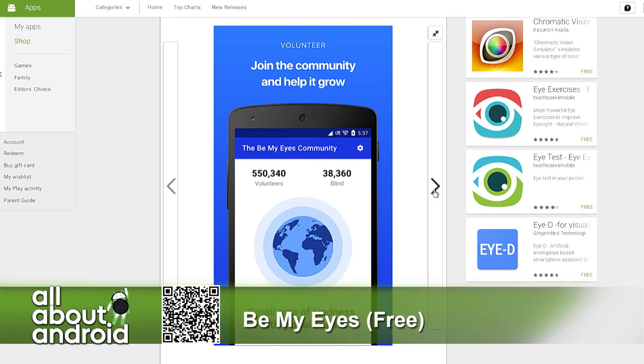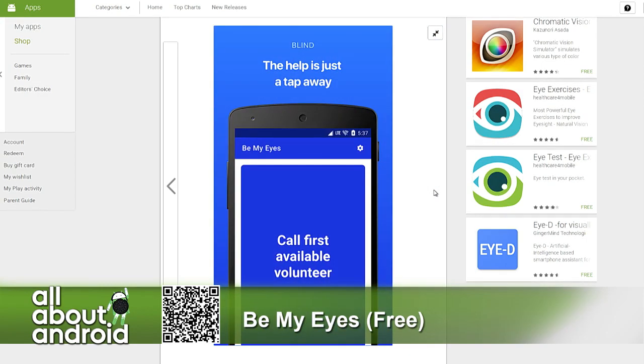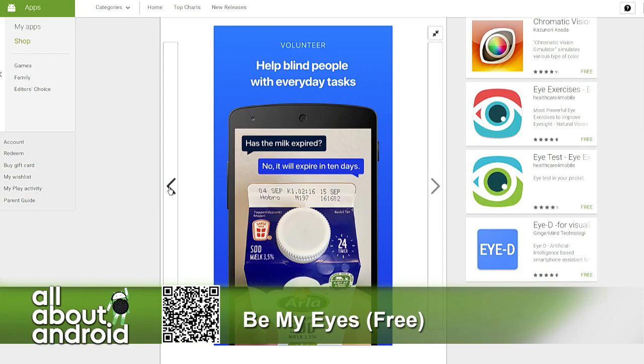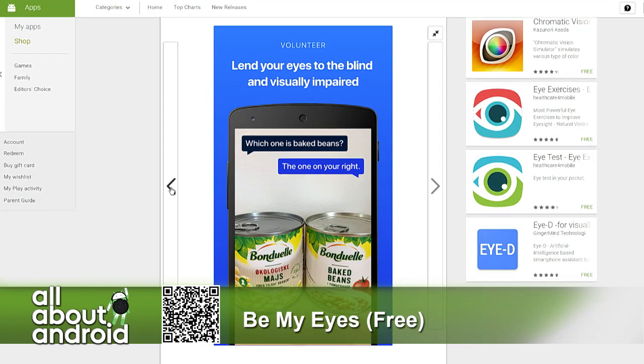You answer through voice. So when I saw the video playing I thought it was a video call, but you answer through voice, which can seem strange. But if you're interested in doing this, it's really not that strange. In life, we all have to rely on a little help from our friends.